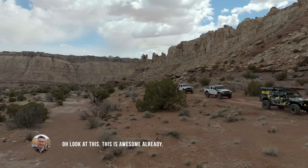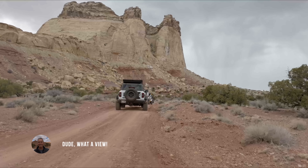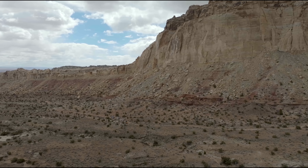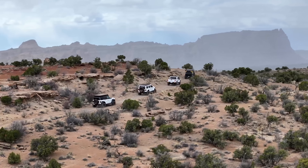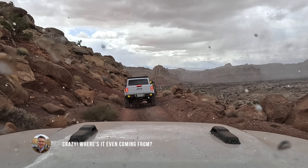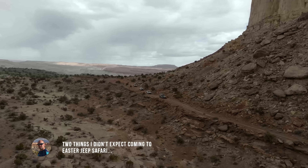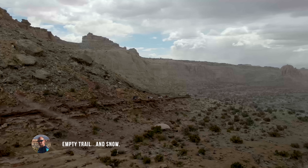Oh, look at this — this is just awesome already. What a view. It's snowing! Where did it even come from? Two things I didn't expect coming to Easter Jeep Safari: empty trails, and snow.